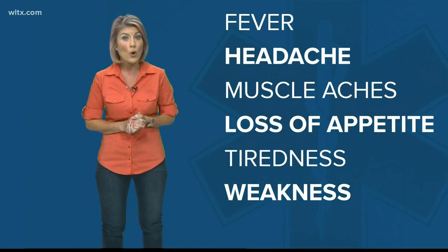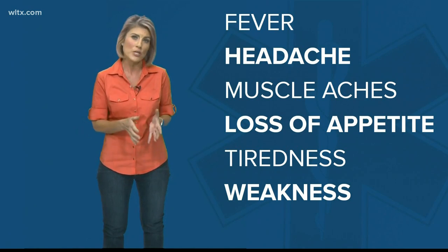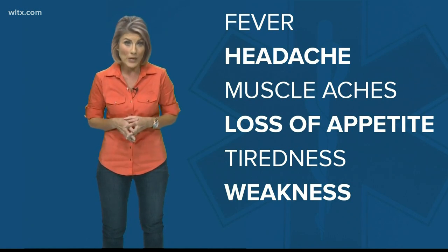For some people, symptoms can be mild or almost non-existent and usually appear about two to three weeks after exposure, starting with a fever, headache, muscle aches, loss of appetite, tiredness, and weakness.